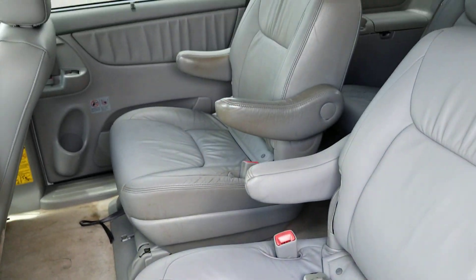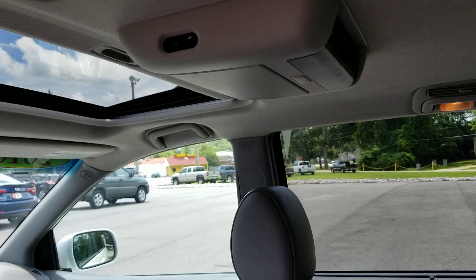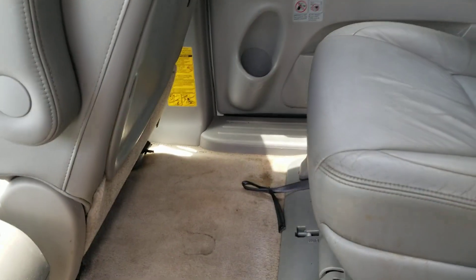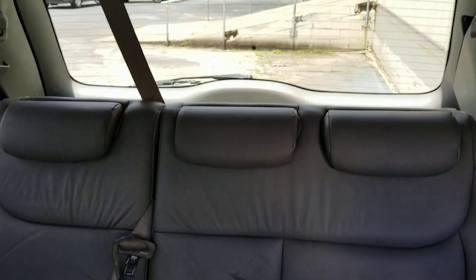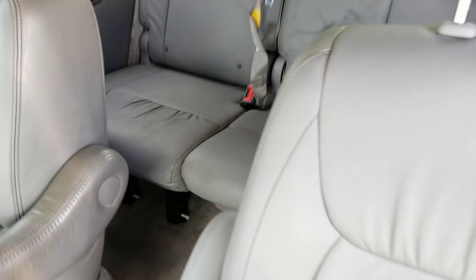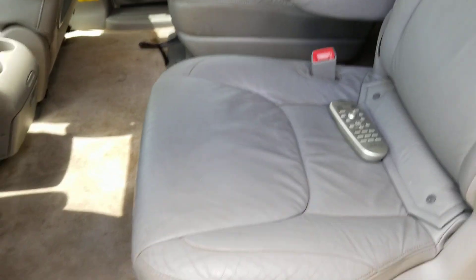Back here you do have the captain chairs. You got the DVD flip-down TV. There's a passageway to the back seat — looks like they had some kind of car seat buckled down there, but you can buckle up three back there. The bottom part of the seats look really good. You got the nice big vents all over, so plenty of air circulation. You got the remote for the DVD TV.